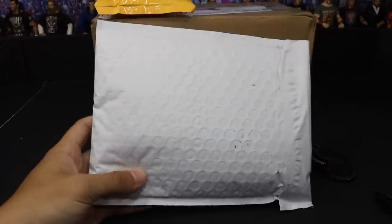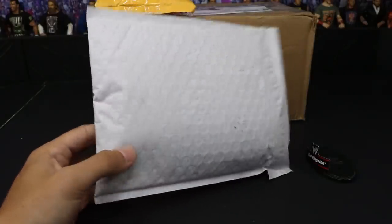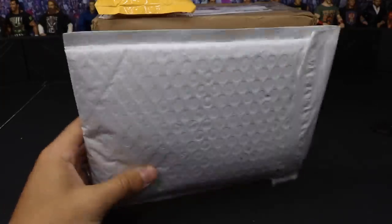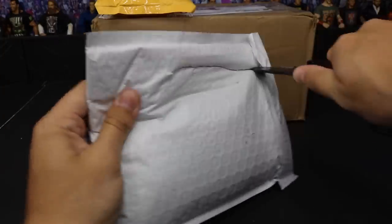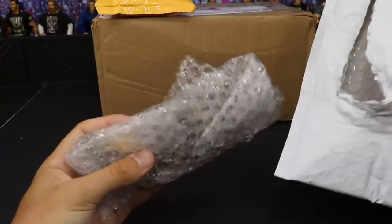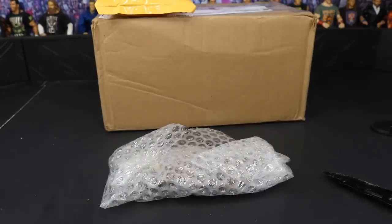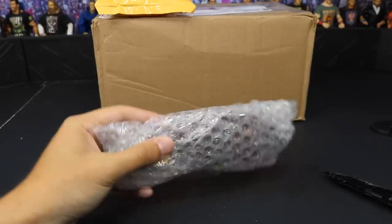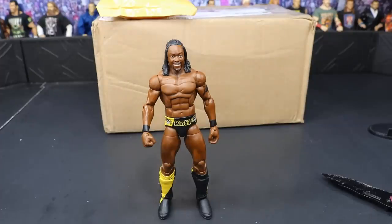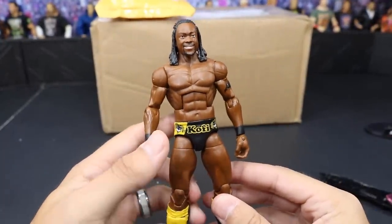Next up, we have another package from eBay. If somebody can tell me how to fix my white balance — my camera will be really bright at times and then really dark — I've tried playing with the settings and the lighting, but I have these big white lamps and they still don't fix anything. Anyway, this one was packaged the same exact way. We have our next Kofi Kingston — it is the Elite 9, a very nice figure. I've owned this one before and used it to create a Shelton Benjamin custom, but this time I'm keeping it.